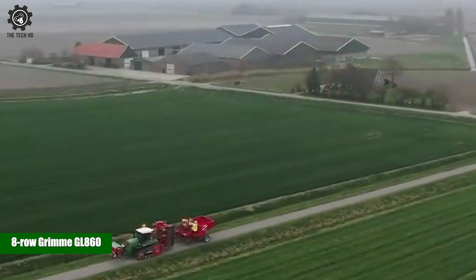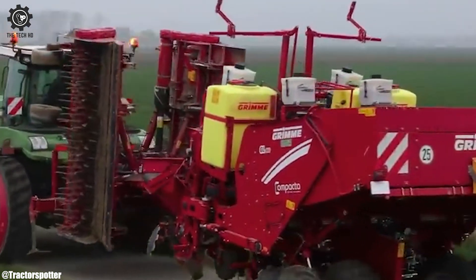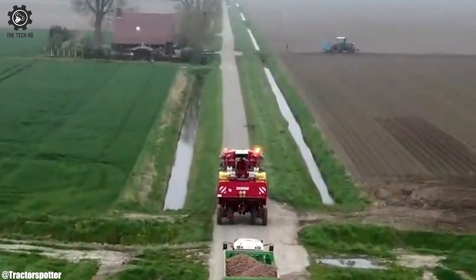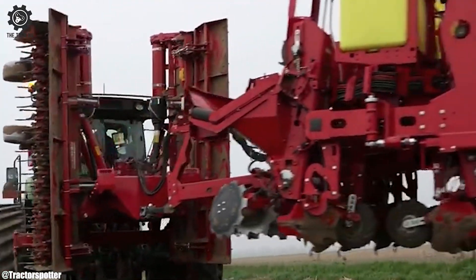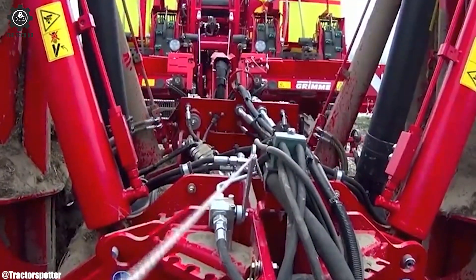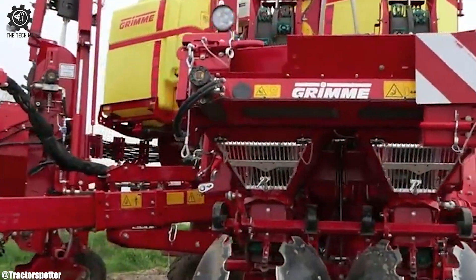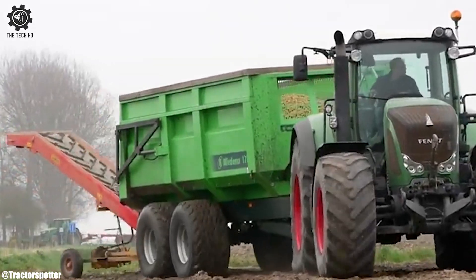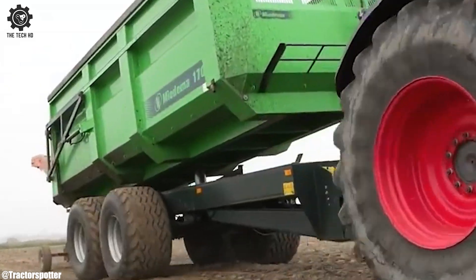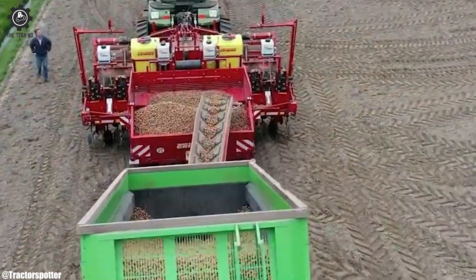Eight Row Grimme GL 860. The eight-row Grimme GL 860 is a cutting-edge potato harvester designed to revolutionize the harvesting process. With its eight-row configuration, it can efficiently and swiftly lift large quantities of potatoes, increasing productivity on the farm. This harvester is equipped with state-of-the-art technology, including a gentle harvesting system that minimizes damage to the potatoes during extraction. Its advanced sorting and cleaning mechanisms ensure that only the highest quality potatoes make it to storage, reducing post-harvest losses.